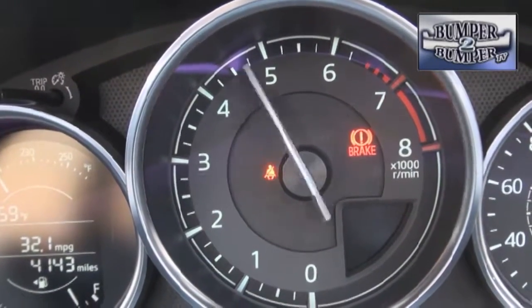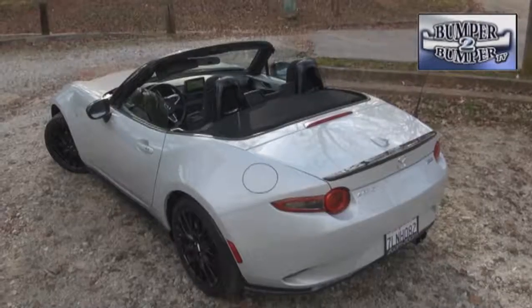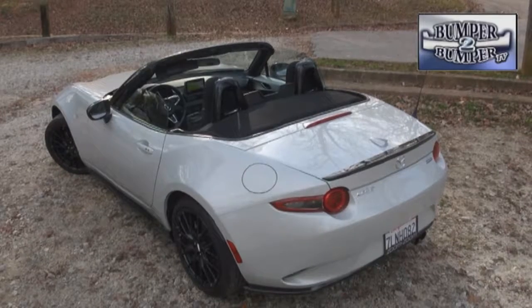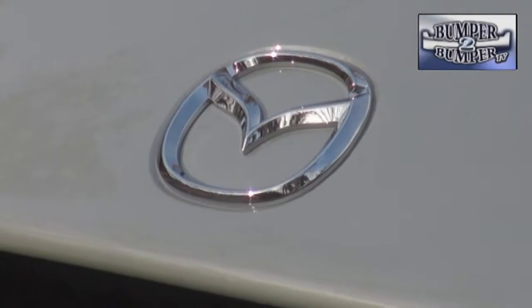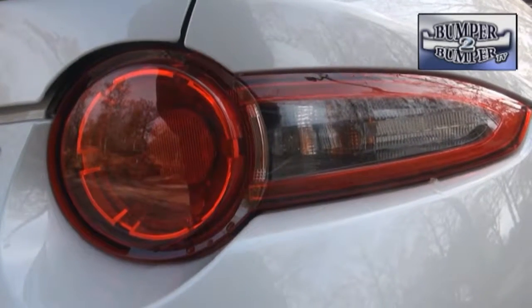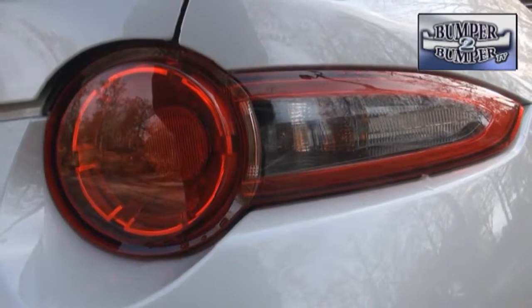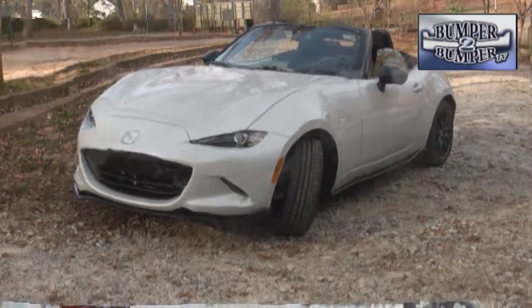There are some auto experiences that just get better when you've had a chance to look at them with a long view. For us, the MX-5 certainly falls into that category. When it finally arrived in North American showrooms, enthusiasts were clamoring to see what would be new and different, and for the most part, they were happy with the results. So when a week-long loan of one occurred, we began to understand their passion.